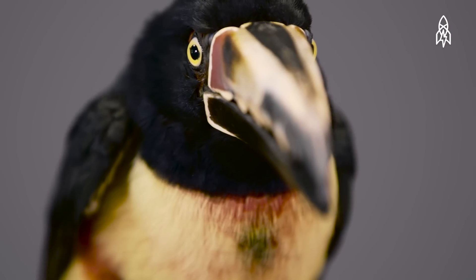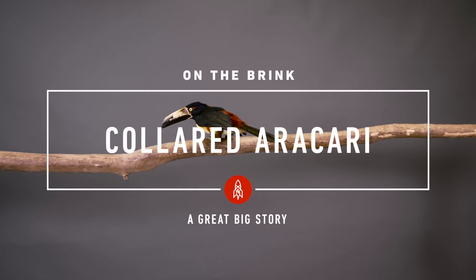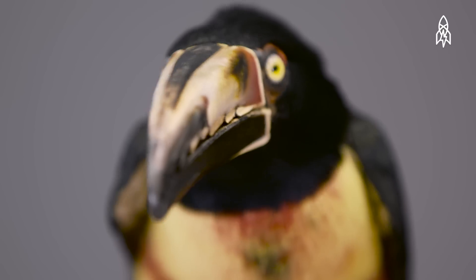This is the Collard Arasari, a toucan, native to the tropical rainforests in Central and South America. Their bodies are a gorgeous rainbow of colors, with bright plumage and large, colorful bills.